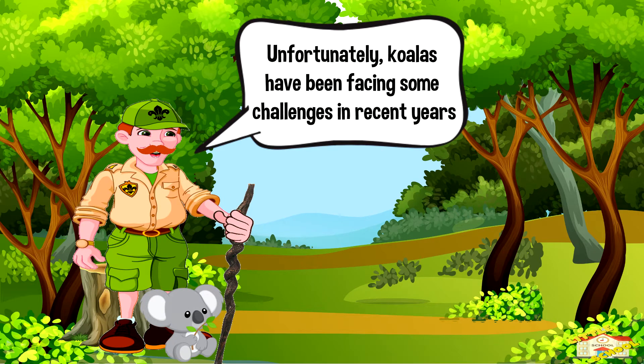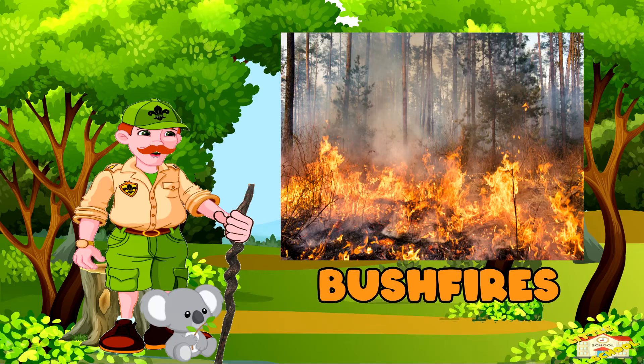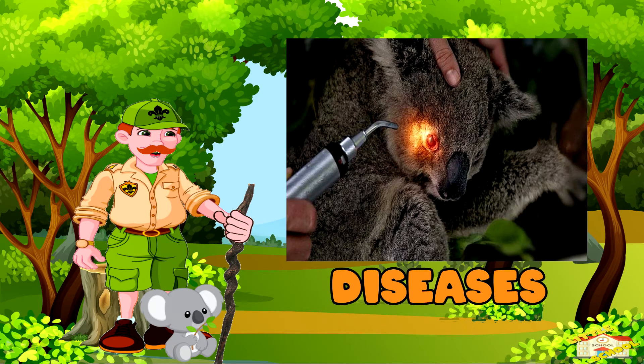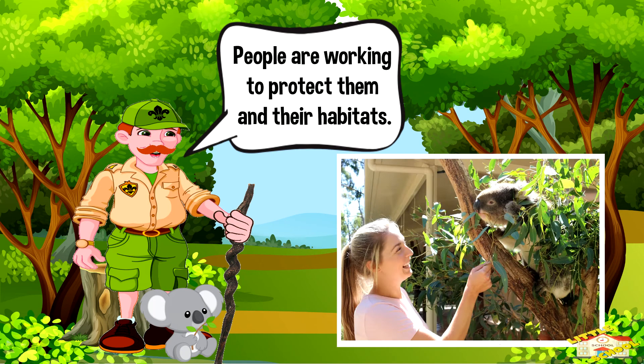Unfortunately, koalas have been facing some challenges in recent years, like habitat loss, bushfires, and disease. People are working to protect them and their habitats to make sure they have a safe place to live.